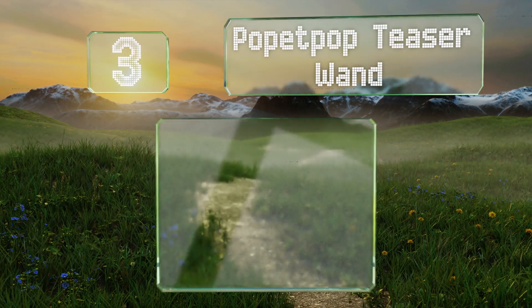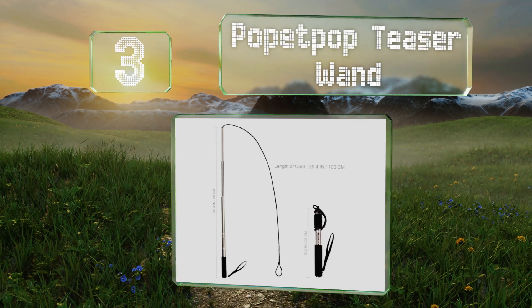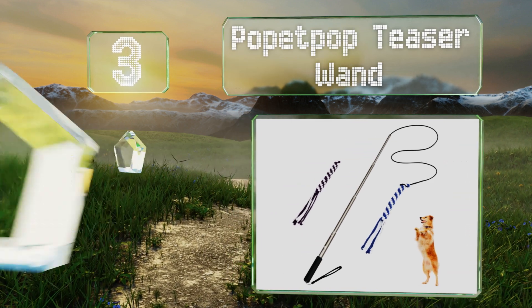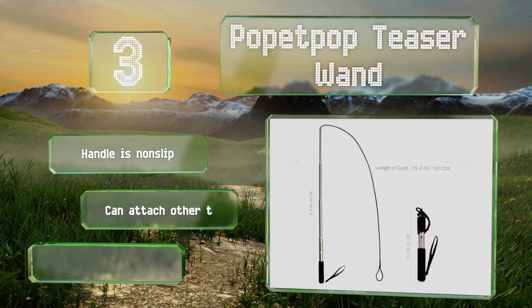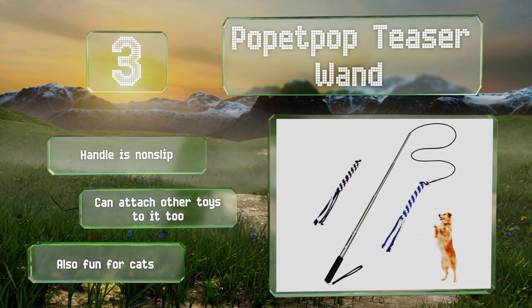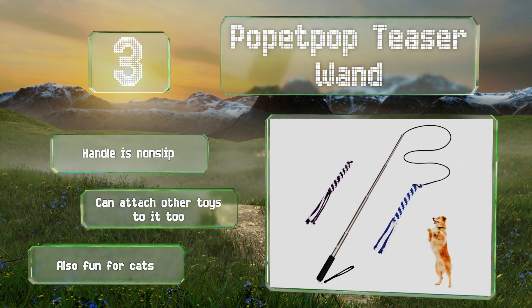Nearing the top of our list at number 3, the Popetpop Teaser Wand is excellent for tuckering a dog out with little effort on your part. The rope is attached to a 39-inch bungee cord on a telescoping aluminum rod, so you can encourage pets to chase it without having to do any running yourself. It's equipped with a non-slip handle, and you can attach other toys to it too. It's also fun for cats.